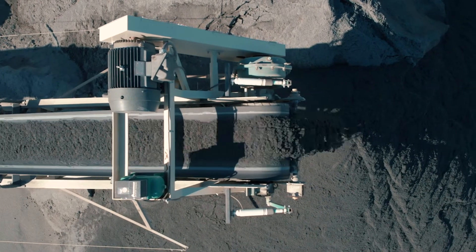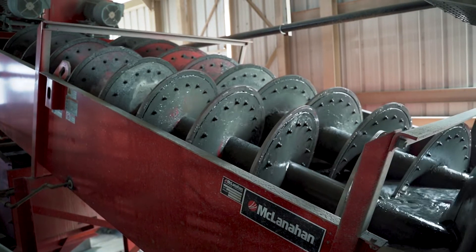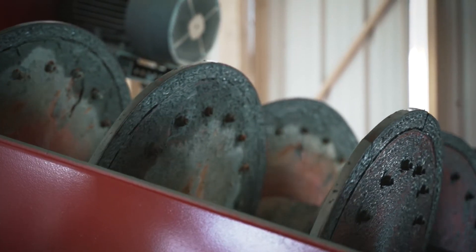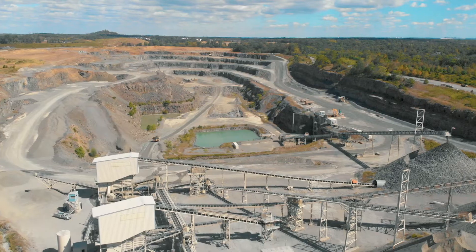The McLane hand screws and Dewater screens have been incredibly reliable and they perform very well. The McLane hand systems are really providing a very clean asphalt stone at a moisture level that's ready to ship.